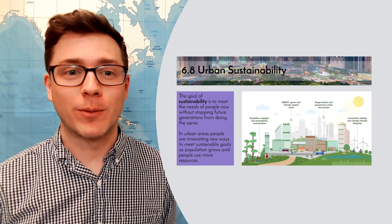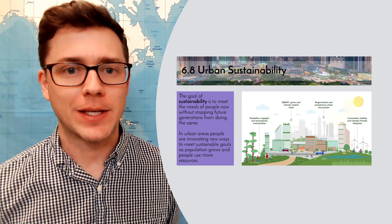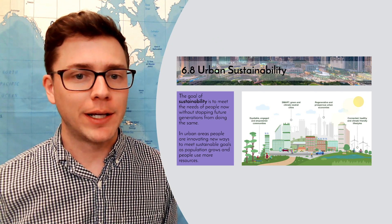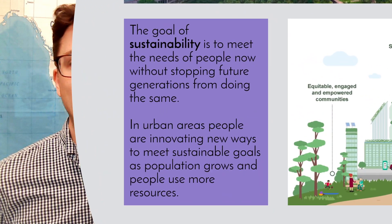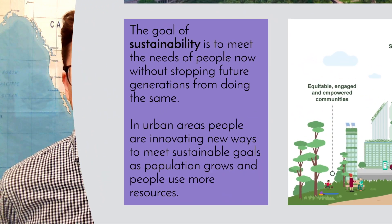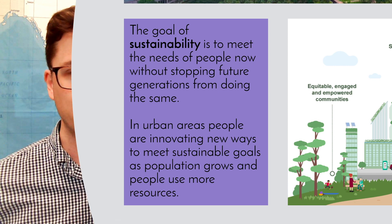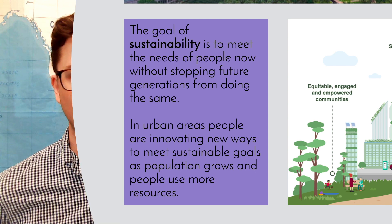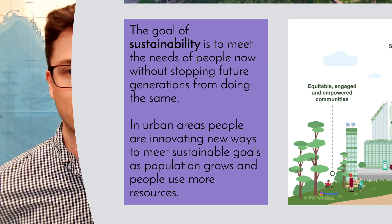Today we're going to take on a topic that we've talked about in many different units, which is urban sustainability. This is 6.8 in our study of cities. Sustainability, as we've talked about in earlier units, is the goal of meeting the needs of people now without stopping further generations from being able to do the same thing for themselves. In urban areas, people are innovating new ways to meet sustainable goals as population grows and more people use those resources.